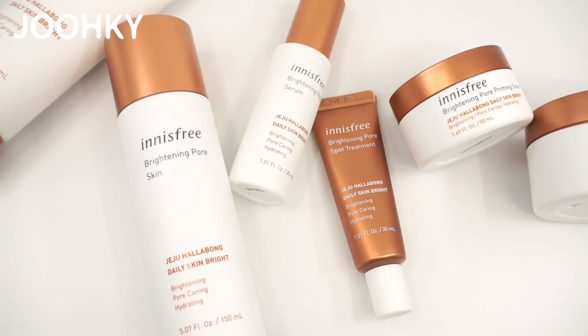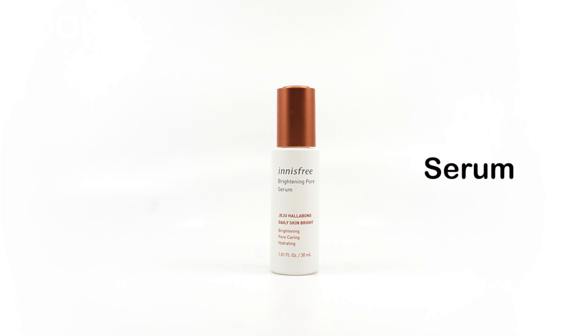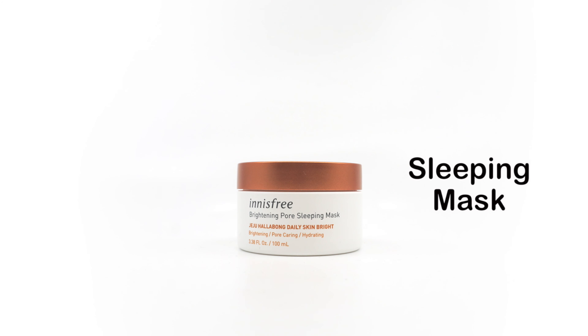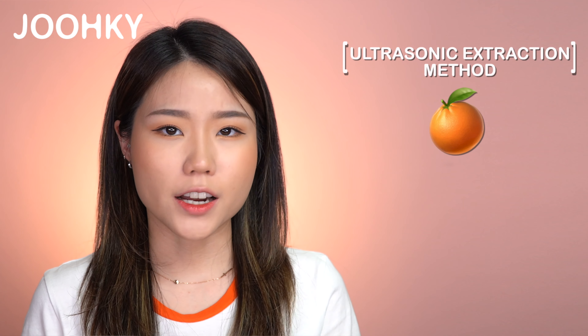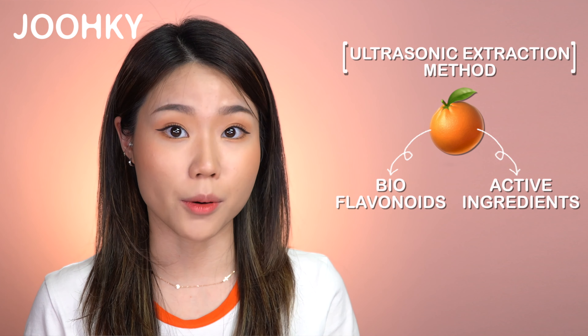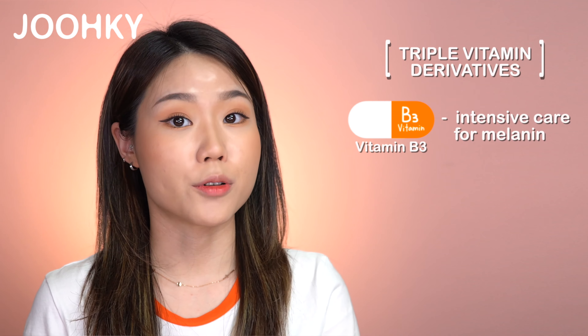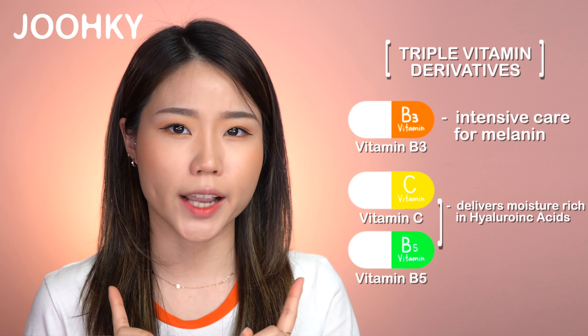The Innisfree Brightening Pore products I brought today are a total of 6 products: Cleanser, Skin, Serum, Spot Treatment, Cream, and Sleeping Mask. All of these products are said to contain Jeju Halabong and Triple Vitamin derivatives. Through the use of the ultrasonic extraction method, they effectively extracted the bioflavonoids and active ingredients from the peel of the Jeju Halabong, which brightens and gives elasticity. The Triple Vitamin derivatives include Vitamin B3 that provides intensive care for melanin, Vitamin C and B5 that deliver moisture-rich hyaluronic acids while keeping the skin healthy. These products are said to care for skin defects and brighten at the same time.